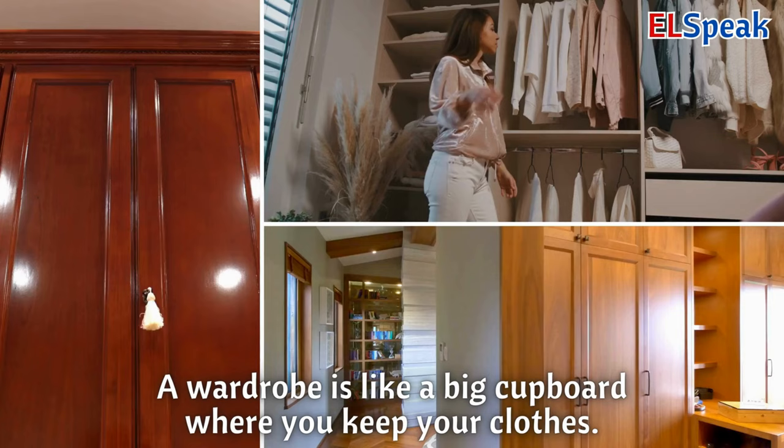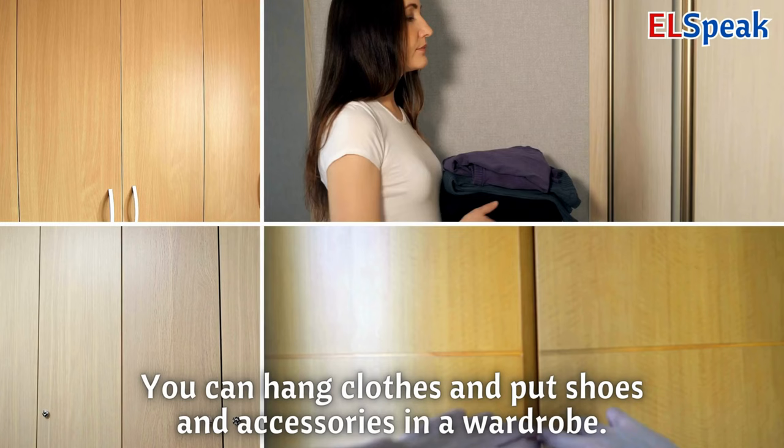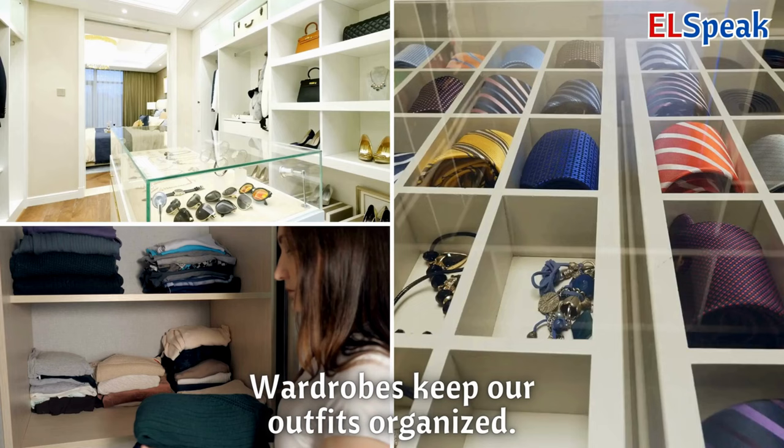Wardrobe. A wardrobe is like a big cupboard where you keep your clothes. You can hang clothes and put shoes and accessories in a wardrobe. Wardrobes keep our outfits organized.